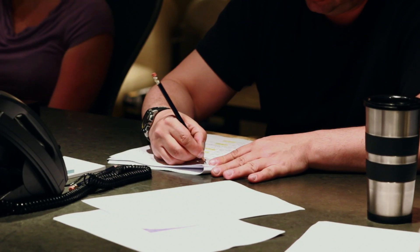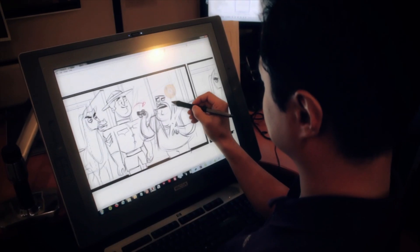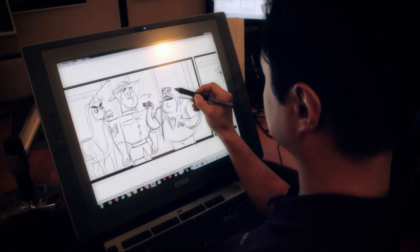Typically, animation begins with a script. Once the script is done, we go into a record studio and record all the various characters telling the story. From there, we hire storyboard artists who then create still images per the script.